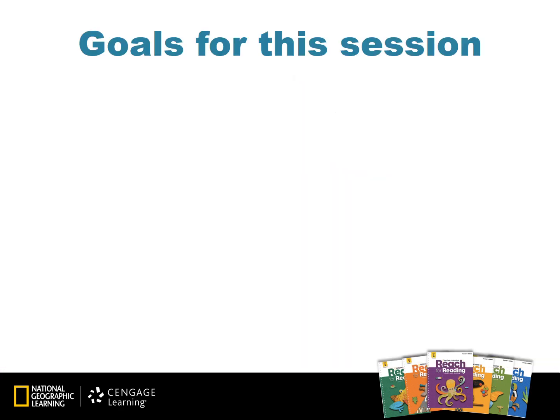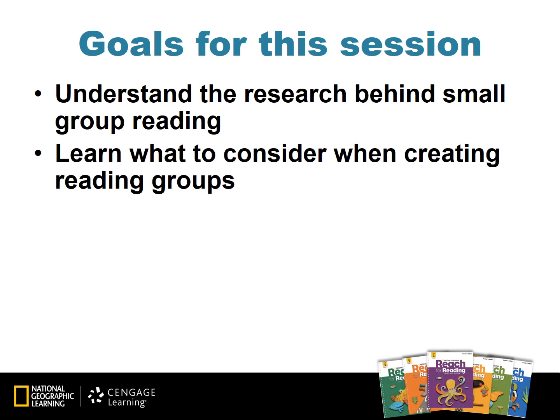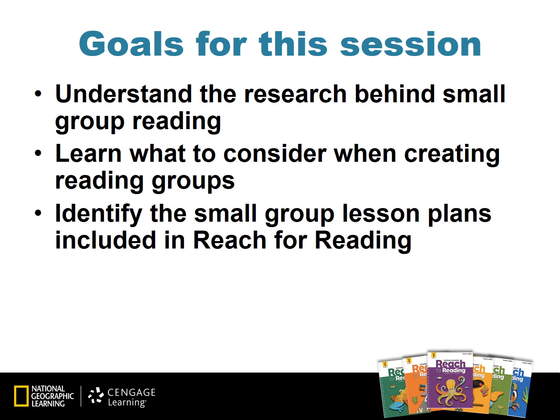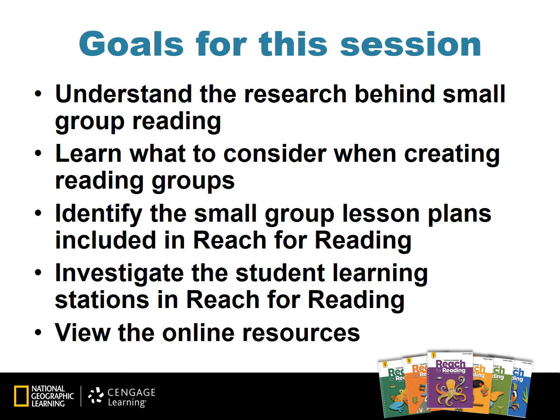Let's talk about our goals for this session. Today we really want to understand the research behind small group reading, learn what to consider when we're creating our small groups, identify the small group lesson plans found in Reach for Reading for your grade level, investigate the student learning stations in Reach for Reading, and view the online resources. We have a lot to discuss, so let's get started.